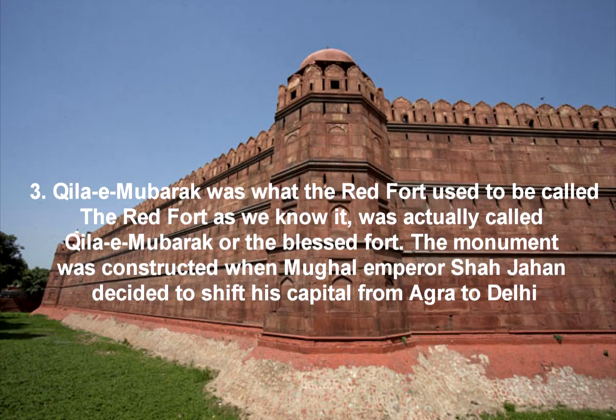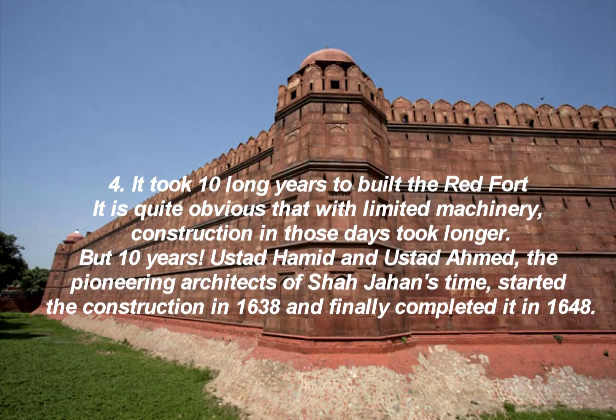Fact 3: Kila-e-Mubarak was what the Red Fort used to be called. The Red Fort as we know it was actually called Kila-e-Mubarak, or the Blessed Fort. The monument was constructed when Mughal Emperor Shah Jahan decided to shift his capital from Agra to Delhi.